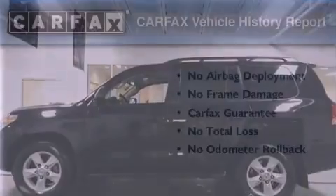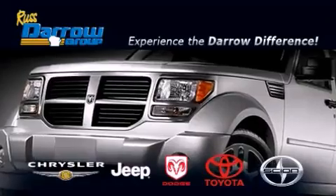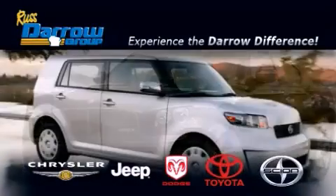Contact us today and schedule your opportunity to see this vehicle in person. Get the Darrell difference today, only at Russ Darrell Toyota Scion Chrysler Jeep Dodge West Bank.